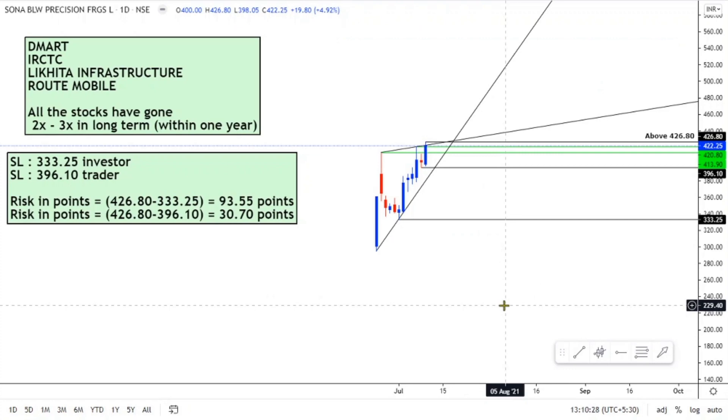This is the chart of Sona Comstar Limited. Whenever I look at this chart, I recall the charts of DMART, IRCTC, Likita Infrastructure, and Root Mobile — stocks that went up two to three times in the long term within a span of one year. I can see a similar story here. The stop loss on the downside is around 333.25 for an investor and 396.10 for a trader. The risk in number of points is 93.5 points for an investor and 30.7 points for a trader.